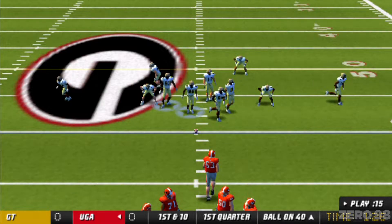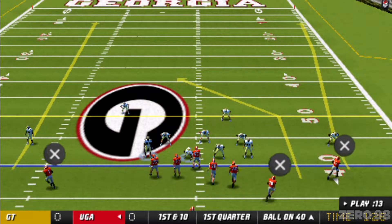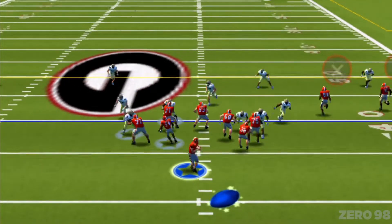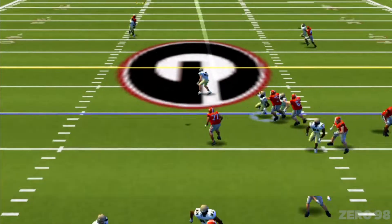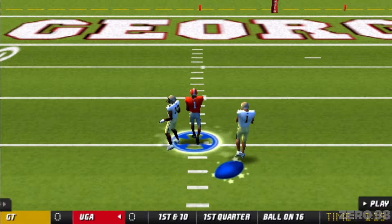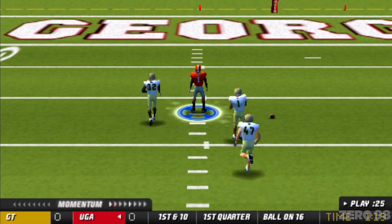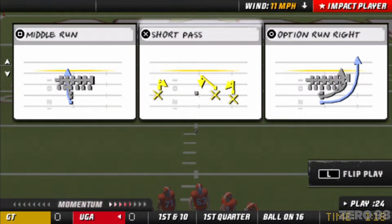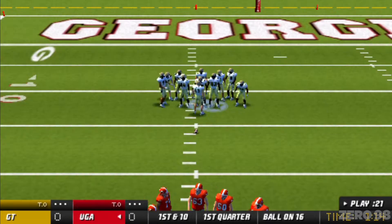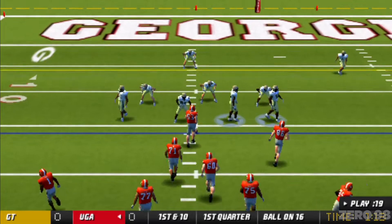They'll take over at the 40. They'll work out of the shotgun. Looking — he wants it all, going long — and got him. That was a nice play. We talk about this every week: adjusting to the blitz. The quarterback and the receiver do an excellent job of recognizing the blitz and adjusting to the play. Good looking pass. First and ten.